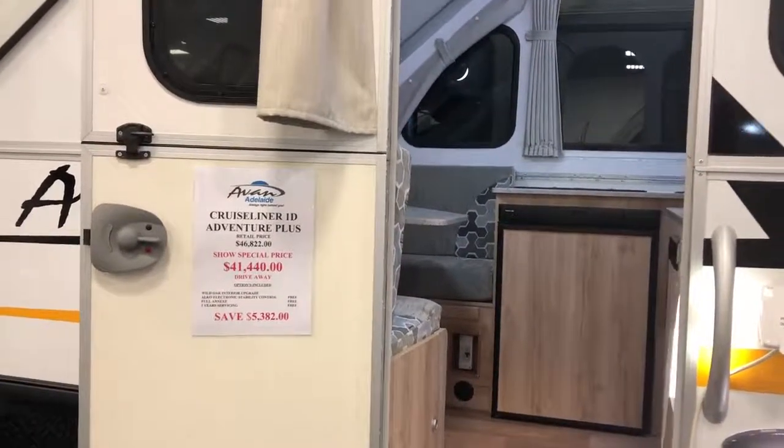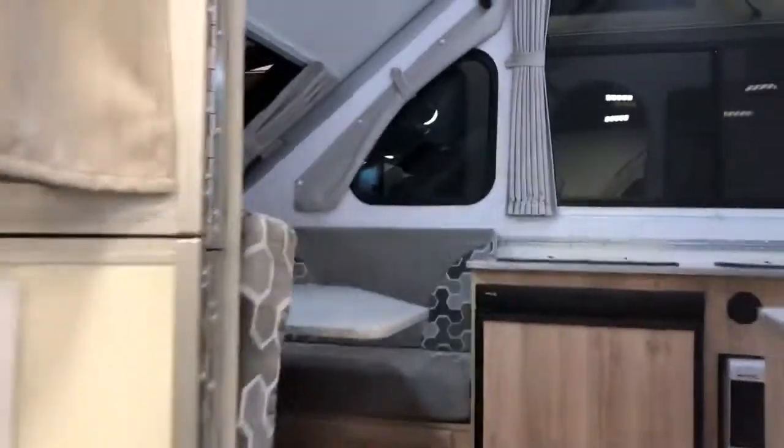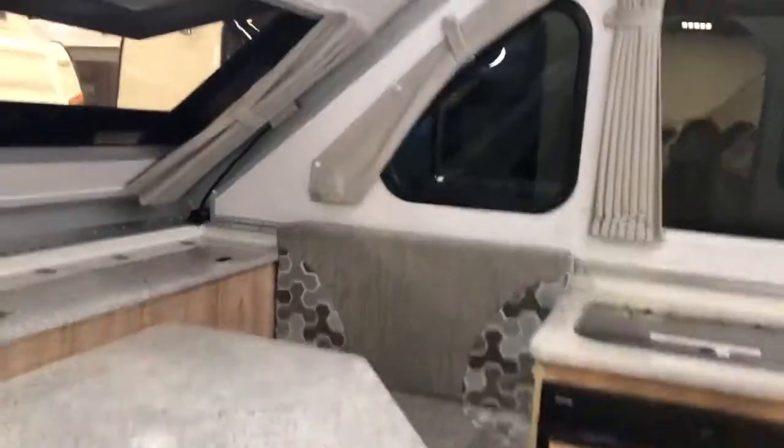Let's have a look inside the Cruise Liner 1D Adventure Plus. It's here with us at the show.